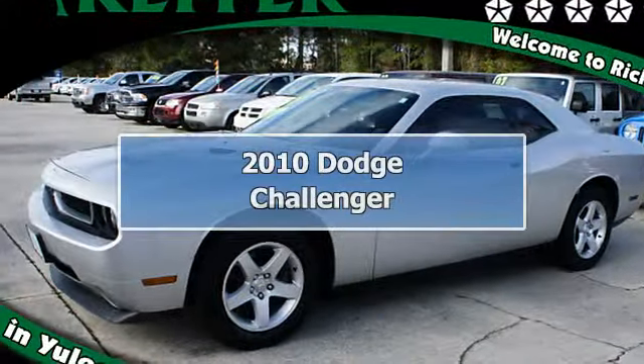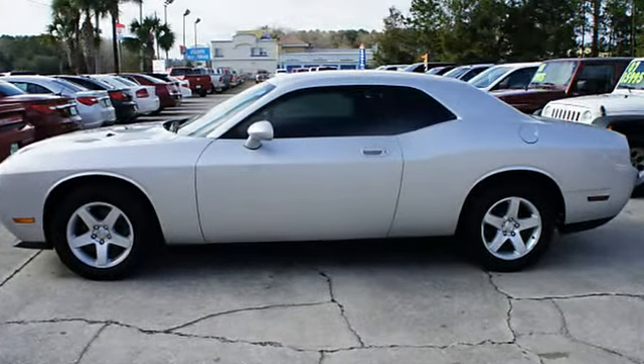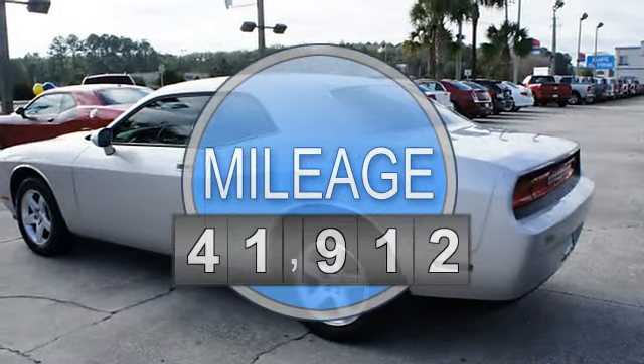2010 Dodge Challenger 2 Dr. Coupe. This vehicle features the following equipment: Automatic, 6-cylinder, RWD, power steering, power windows.